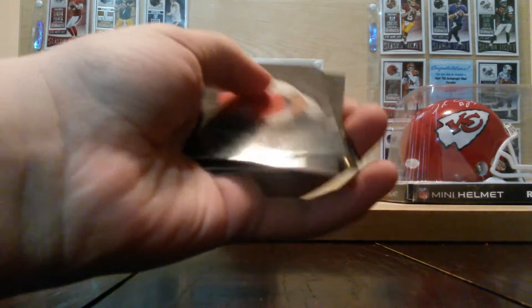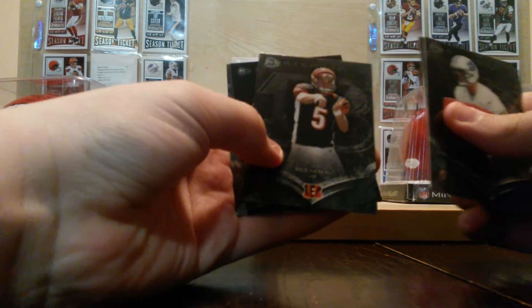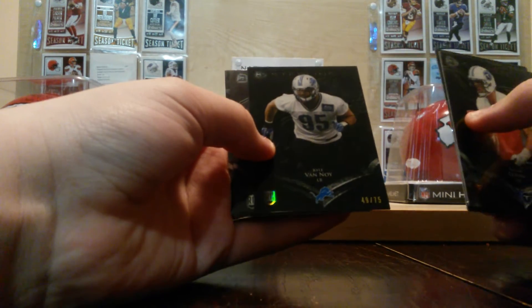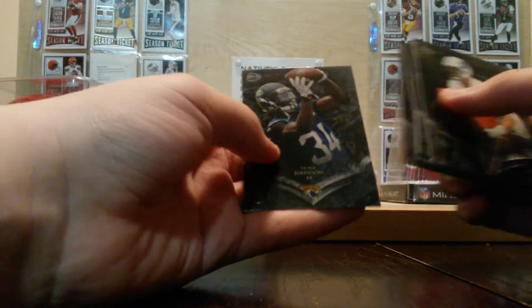Bowman Sterling — we got Taylor LeJuan rookie, Trey Mason, AJ McCarron, Carl Van Noyen out of 75, Jalen Saunders, and Storm Johnson.